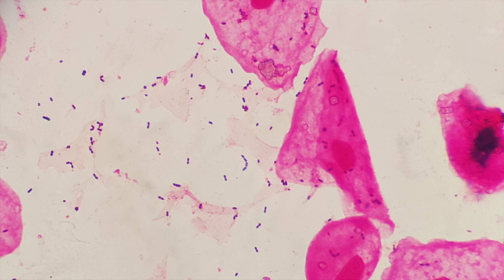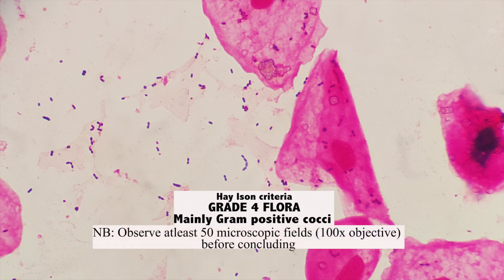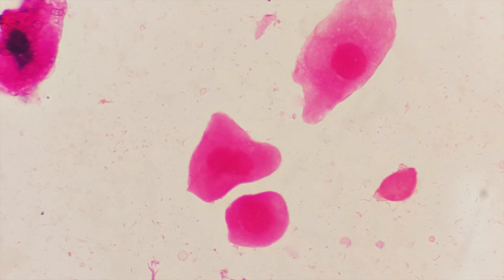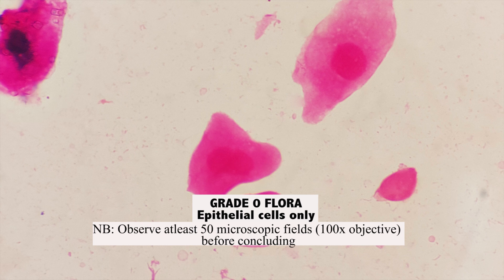This takes us to grade 4 flora, where we see mainly gram-positive cocci which may be indicative of streptococcus. This is usually a cause for concern for pregnant women, as group B streptococcus has been shown to trigger miscarriage. Not all grade 4 flora represents group B streptococcus, but it is good to suspect it early and take necessary precautions. Most women in menopause may not have noticeable bacteria in their vaginal smears, showing only epithelial cells — this is referred to as grade 0 flora.